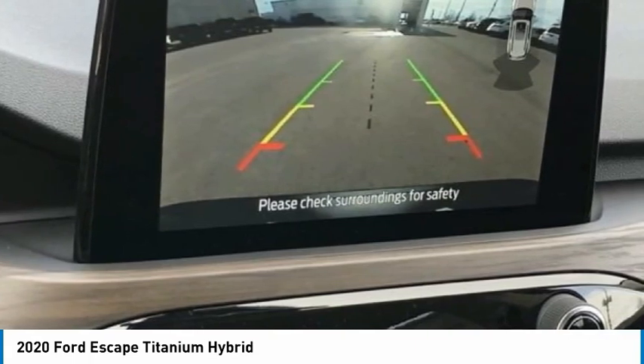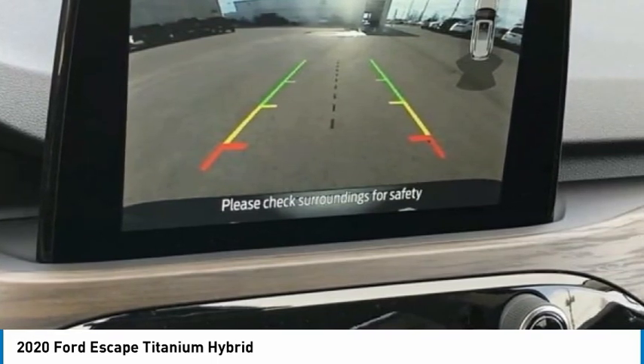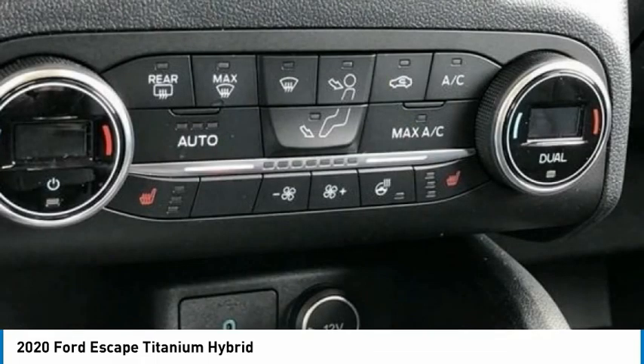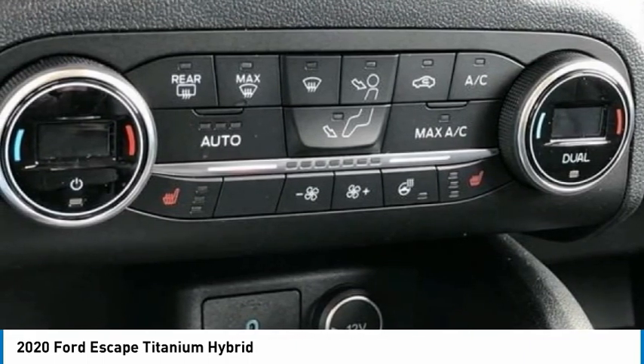Front Anti-Roll Bar, Front Bucket Seats, Front Center Armrest, Front Dual Zone A/C, Front Fog Lights, Front Reading Lights, Fully Automatic Headlights, Garage Door Transmitter, Heated Steering Wheel, Illuminated Entry, Knee Airbag, Leather Steering Wheel.